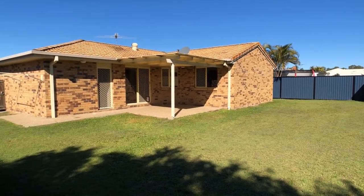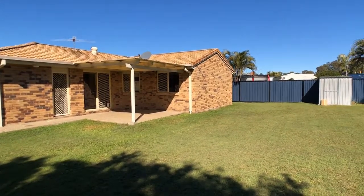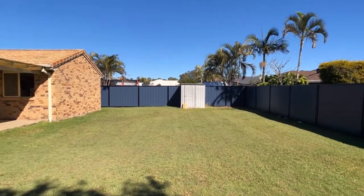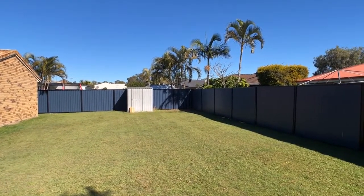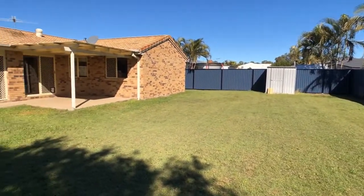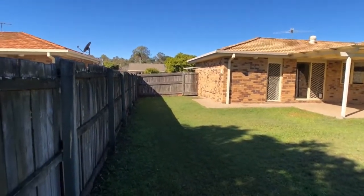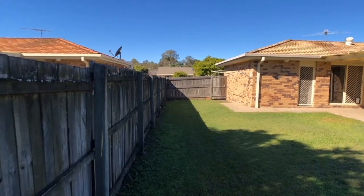Looking back towards the undercover barbecue area at the rear of the property. Two sides of the rear fence feature recently erected Colorbond fencing. There is a garden shed on a concrete slab, and on the other side there is six-foot timber fencing with returns back to the side of the house, ensuring a fully enclosed rear yard.